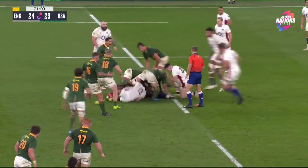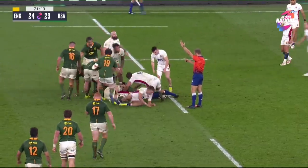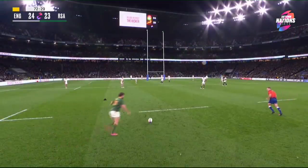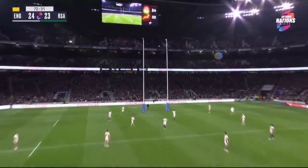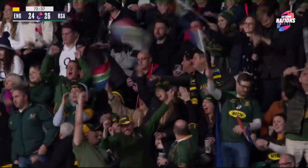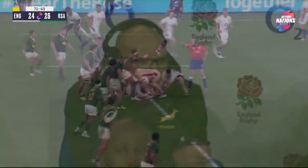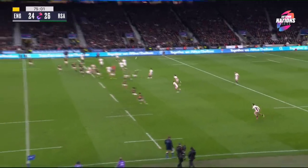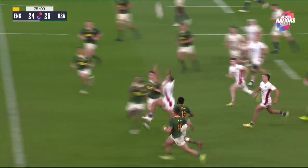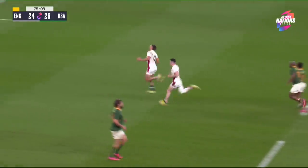England have won it on the floor, but it's South Africa who get the penalty. There's never been a more important moment than this. Fran Steyn does what he has done in green and gold for a decade and a half. Marcus Smith chips ahead, and it's a penalty to England.